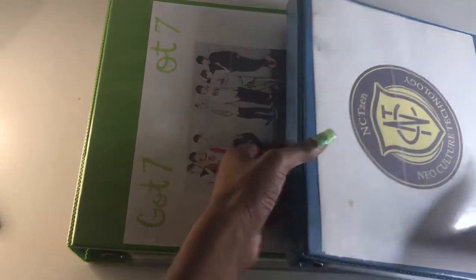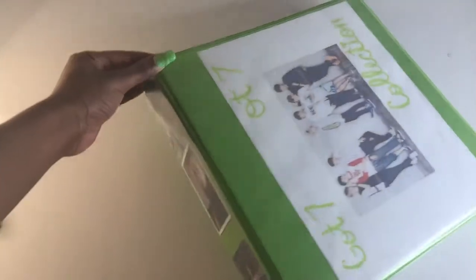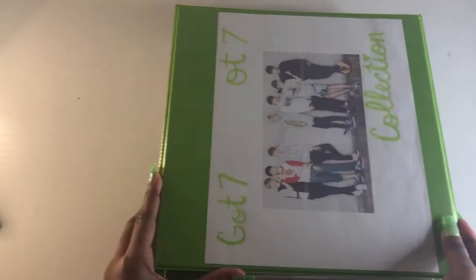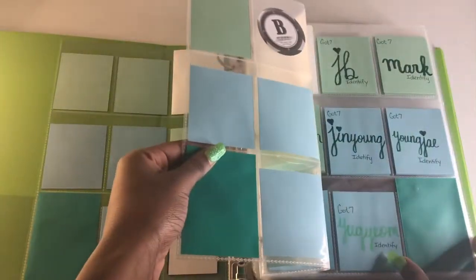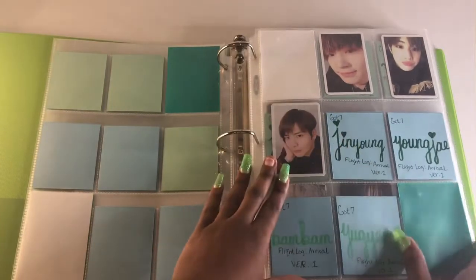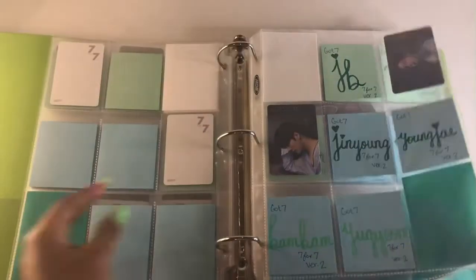The first binder I'm starting with is Got7. The last time you guys saw this binder, she was not so big — she was in a co-ed binder with Stray Kids. Now she's in her own binder because I decided to collect OT7. I've got Got7 and I might also collect some non-album cards, but right now I'm trying to get as many album cards as possible.